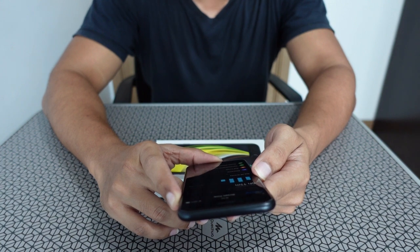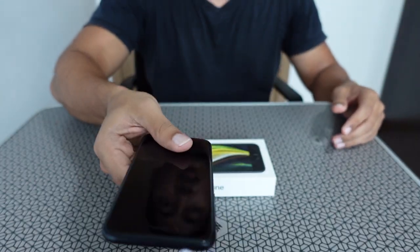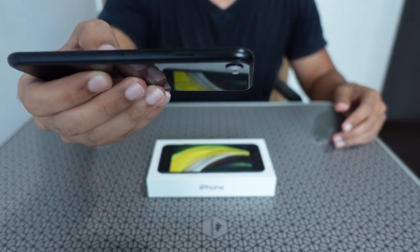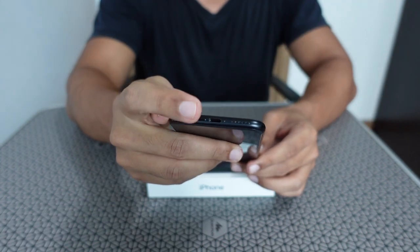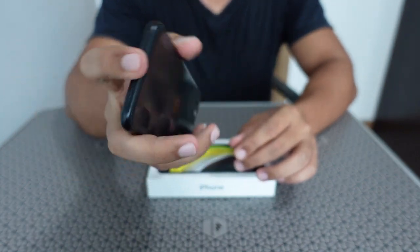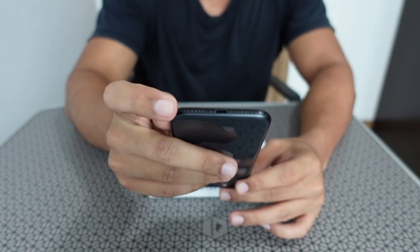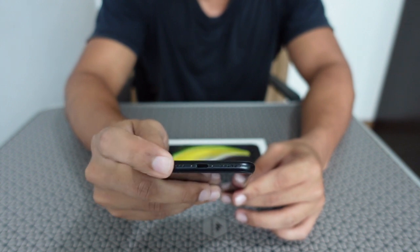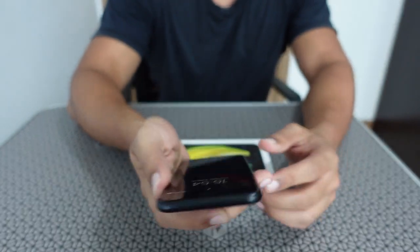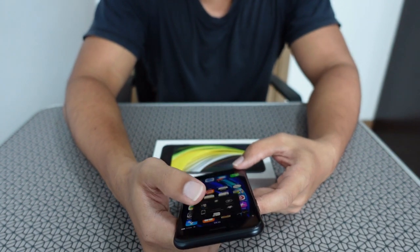It uses the same chipset as the iPhone 11 — the A13 — and weighs around 148 grams, which is pretty lightweight. The thickness is 7.3 mm. It has fast charge capability, though the adapter has to be bought separately. There's also no 3.5 mm headphone jack — if you want to use one, you have to buy the adapter separately.